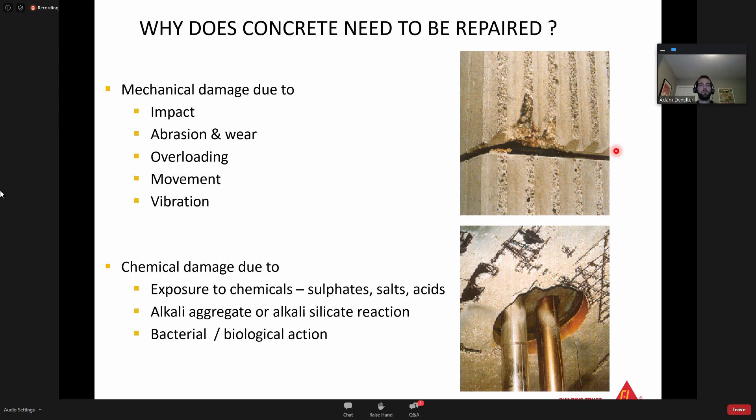A good example of biological action would be wastewater treatment chambers or storage tanks. I was actually dealing with an engineer this week - she was providing photos where they decided not to use a tank lining while storing wastewater. Because of the H2S gas, there was about an inch of concrete that had been eroded, with severe concrete damage - all due to bacterial and biological action. That's a recent example of why that concrete now needs to be repaired.